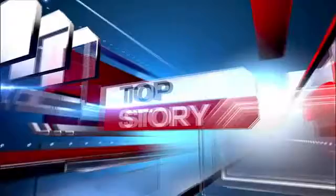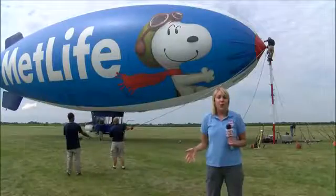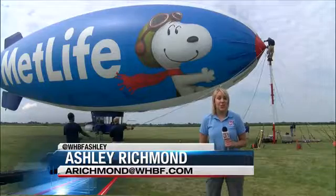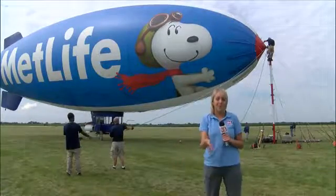Inside TPC Deer Run after a busy and spectacular first day of the tournament, thousands of fans focused on what was happening on the course. But if you looked in the sky above the course, you might have noticed something else — the MetLife Snoopy blimp floating over the Quad Cities. Local 4's Ashley Richman got the chance to take us inside Snoopy 1. There are a lot of recognizable faces at the John Deere Classic, but none quite as big as the Snoopy MetLife blimp.